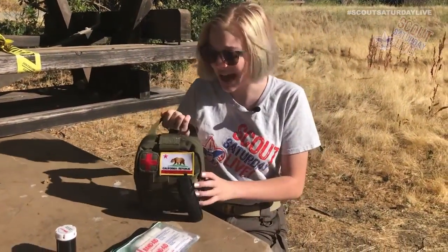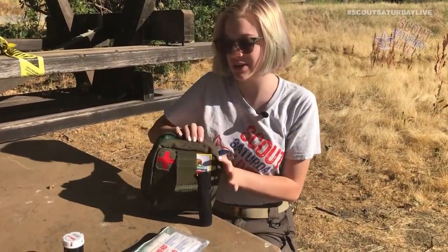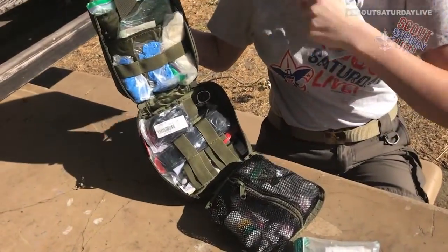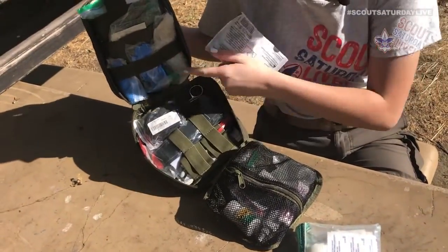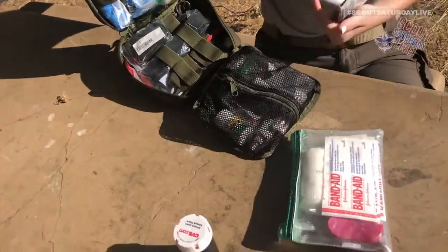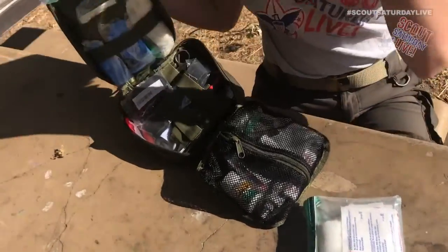This one is my dad's, and once I open it up you can see it's a bit more extensive. A couple things this has that I don't: a tourniquet, gloves. This is one my dad has in case the situation arises to use on other people. Both of my smaller ones are just for whoever is carrying them — just for me. Since it's just my own blood, I don't really need gloves.